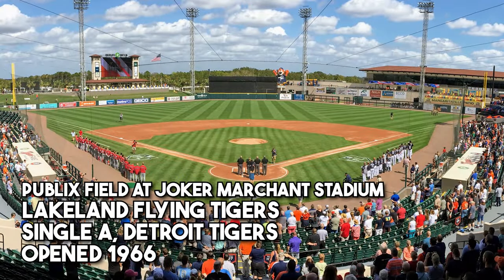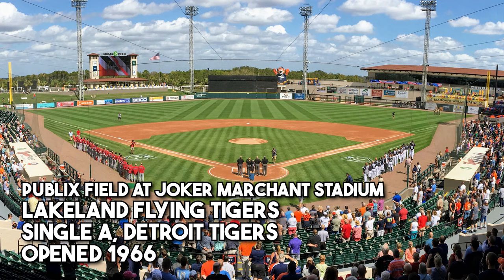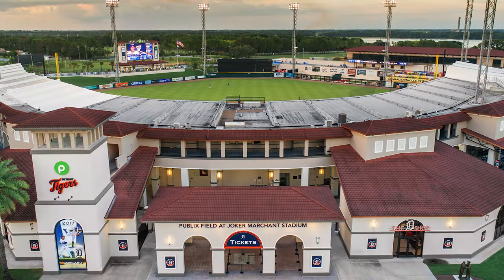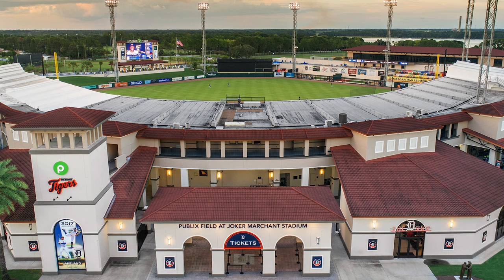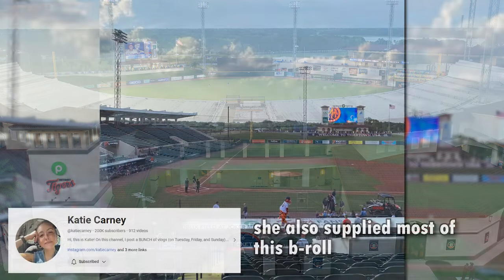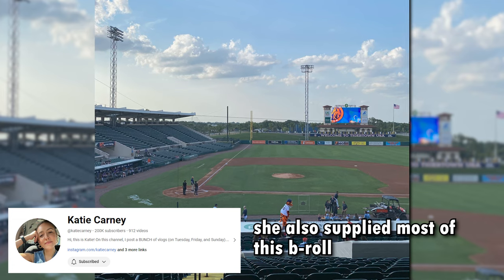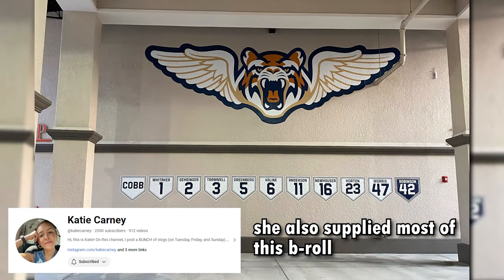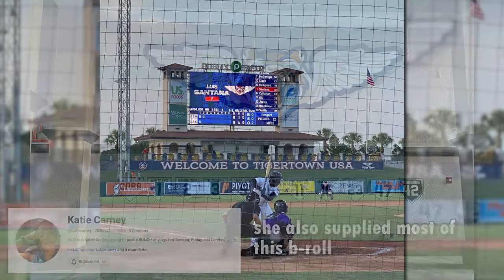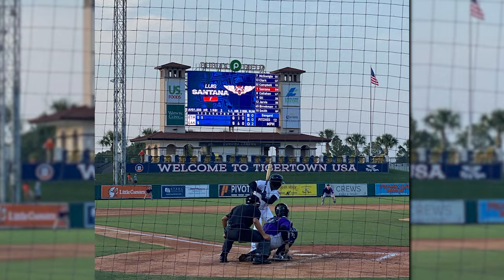Another great Single-A stadium is Publix Field, home of the Lakeland Flying Tigers. This doubles as a spring training facility for the Detroit Tigers, and it just holds up so well for being almost 60 years old. This ballpark was actually brought to my attention by my good friend Katie — go subscribe to her channel. She goes to a lot of ballgames and is a great person to have for great insider information on awesome ballparks to attend. I'll link to her channel in the description below — she makes awesome content, so you'll be glad you did.